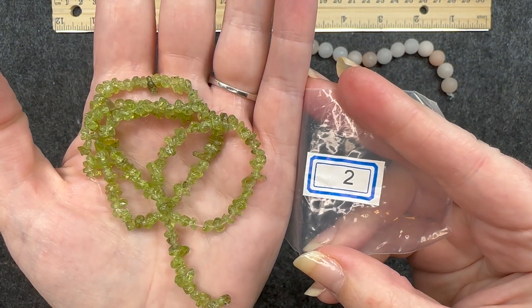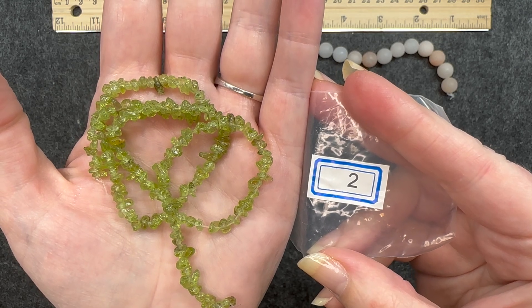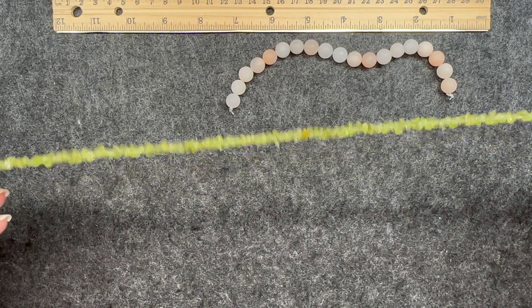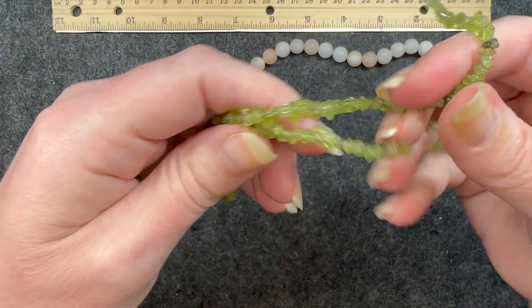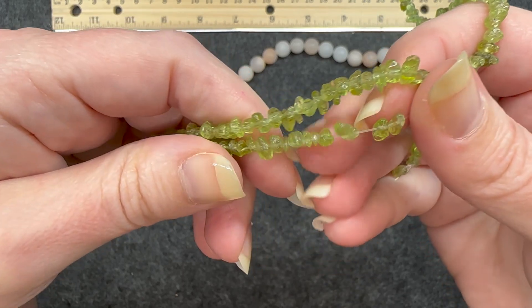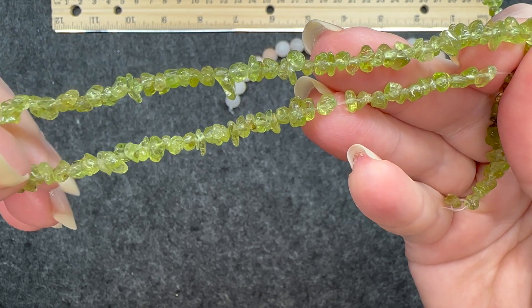Number two: a 15 inch strand of peridot gemstone chip beads, natural. As it says, this is a pretty large strand, and these are tiny chips — very small chip beads. I really like this color. Very nice.